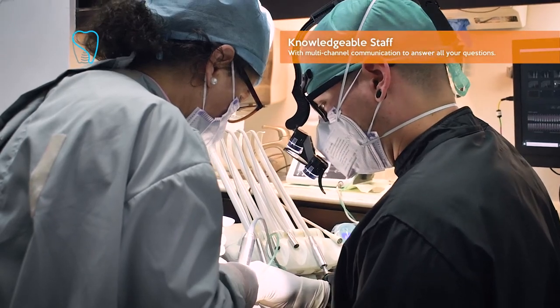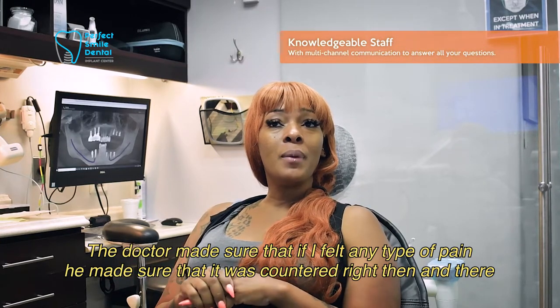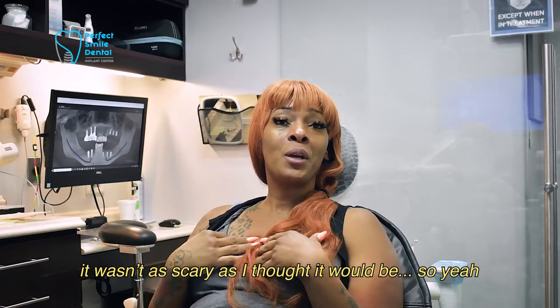I did not have any pain. I was very comfortable. The doctor made sure that if I felt any type of pain, he made sure that it was handled right then and there. So he made me feel really relaxed. That's the big part — it wasn't as scary as I thought it would be.